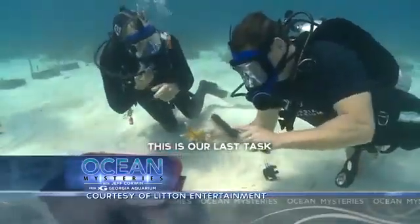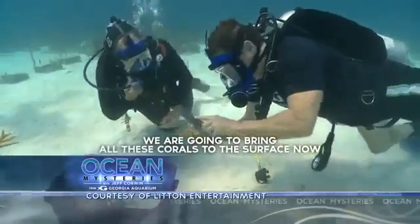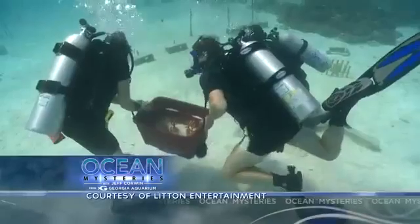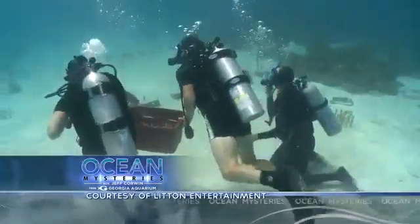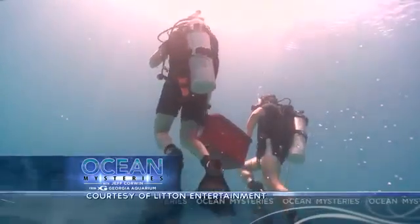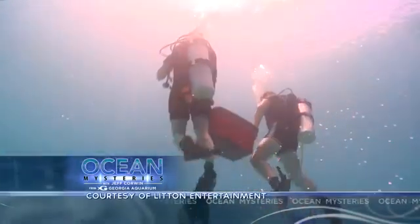This is our last task — we're going to bring all these corals to the reef now. These precious and incredibly vital little branches of coral are ready for their new home, a few miles away on Molasses Reef, where hopefully they'll take hold, grow, and multiply.